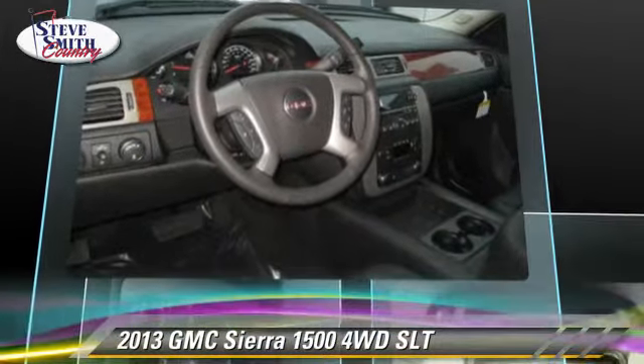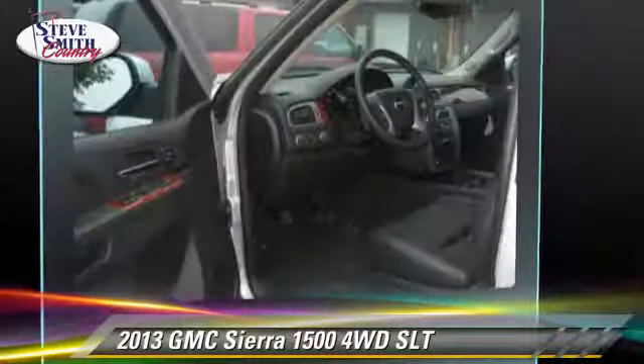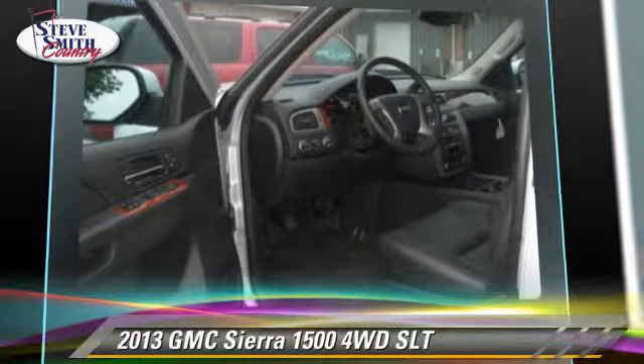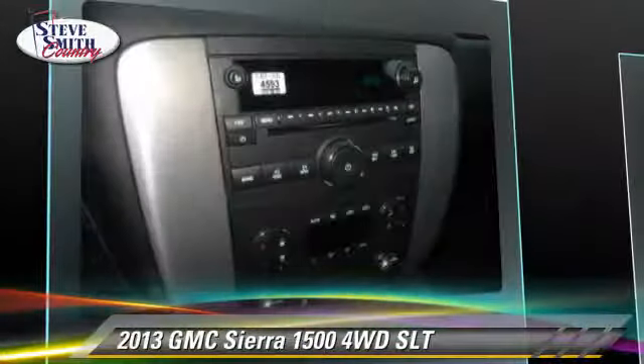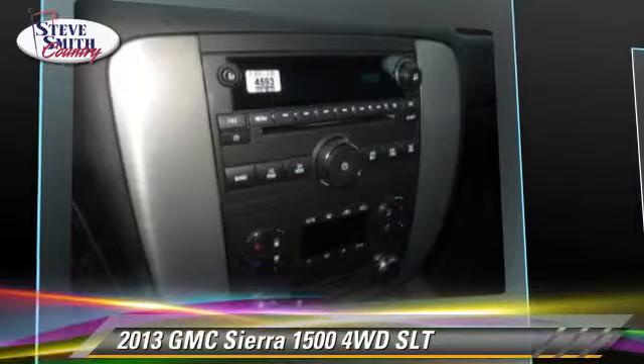This GMC features side airbags, towing package, and 4-wheel drive. Safety features include traction control, ABS, and stability control.